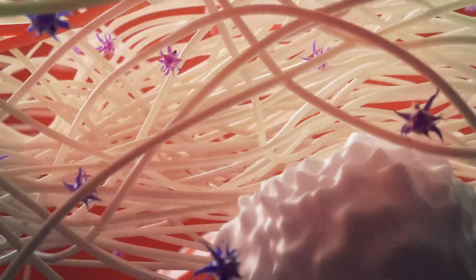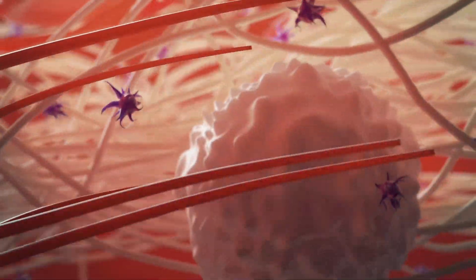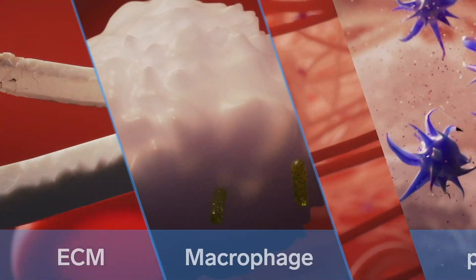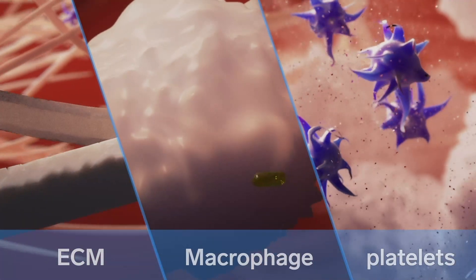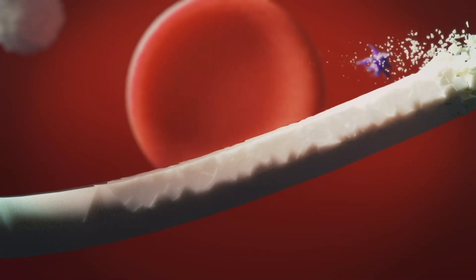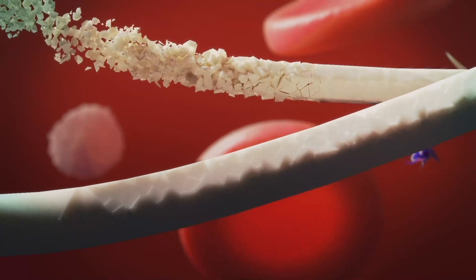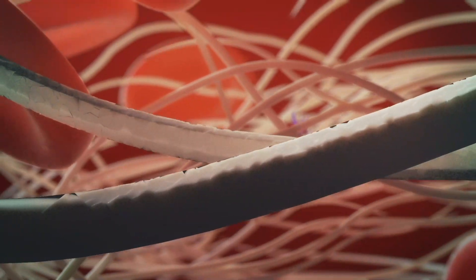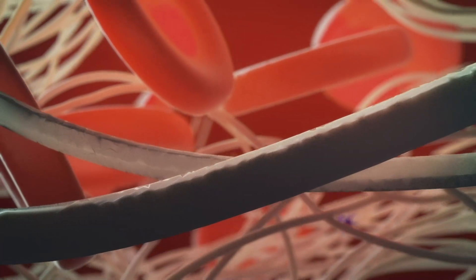ActiGraft Pro provides a natural extracellular matrix (ECM), which is embedded with active elements essential for wound healing. Among these active elements is a fibrin network that replaces the dysfunctional ECM. This functional ECM coordinates cell adhesion and creates a scaffold that allows for cellular ingress and growth, which subsequently results in granulation.